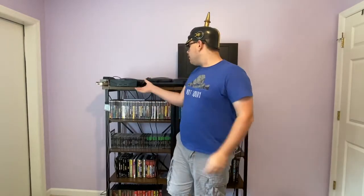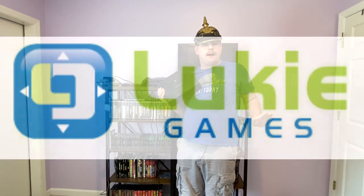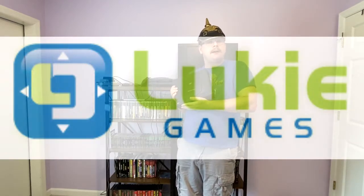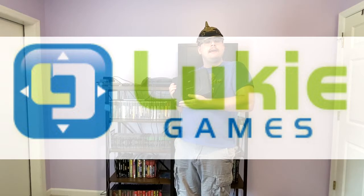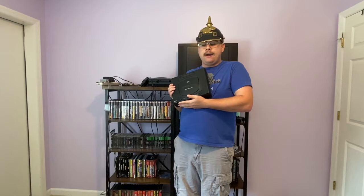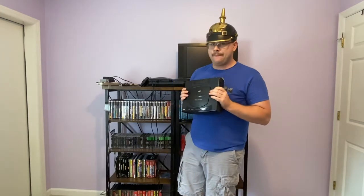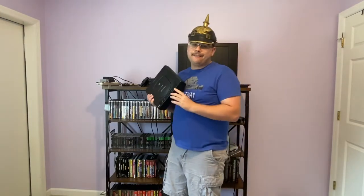By the way, all the prices used in this video come from the website LukeyGames.com. They're not sponsoring this video, even though I wish they did. I'll be using their prices. The Sega Saturn, right now as of today on LukeyGames.com, will put you down for $303. I got this for free from a friend of a friend who also happened to be the cousin to my old math teacher — gotta love having connections.